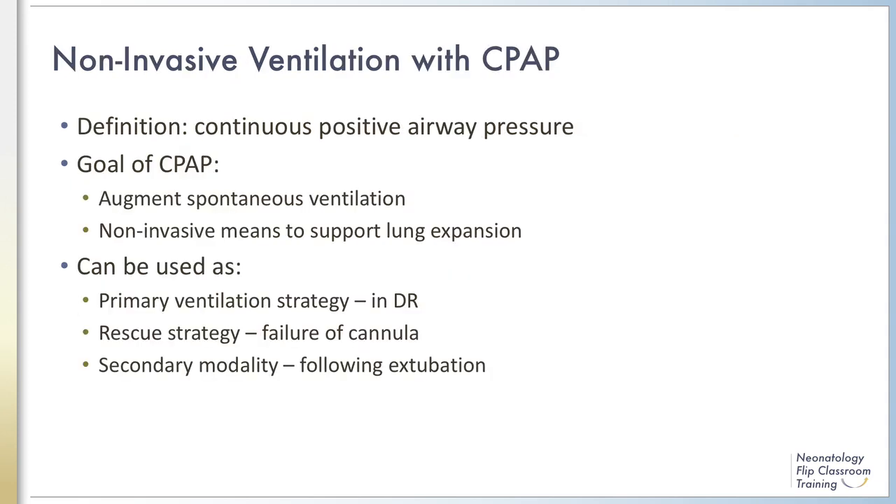Continuous positive airway pressure, commonly known as CPAP, is predominantly used as a non-invasive means to augment the inspiratory and expiratory phases in spontaneously breathing patients. CPAP should not be confused with positive end-expiratory pressure, or PEEP. While both CPAP and PEEP provide continuous distending pressure, PEEP is the positive pressure applied to mechanically ventilated infants during the expiratory phase. The applied continuous positive pressure is transmitted from the upper airway, or nasopharynx, where it is delivered down to the lungs and aids in maintaining or increasing lung expansion by a variety of mechanisms that will be described later.